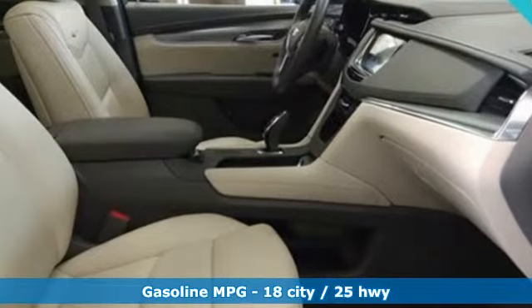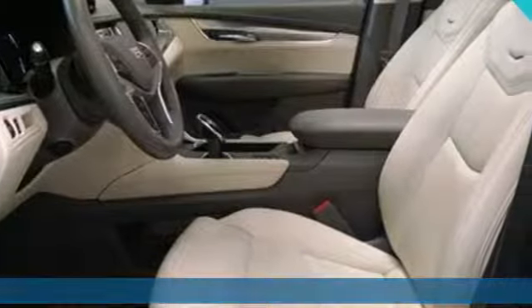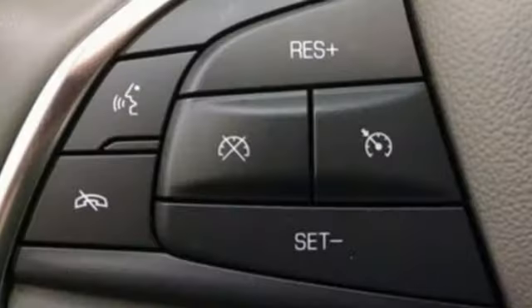Automatic transmission, gas pressurized shocks, smart device navigation, power heated mirrors, front heated leather bucket seats.